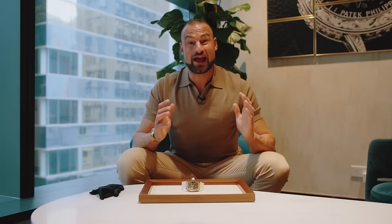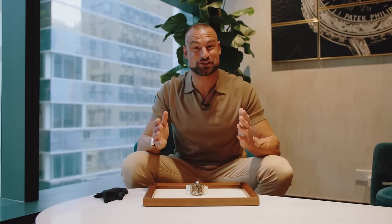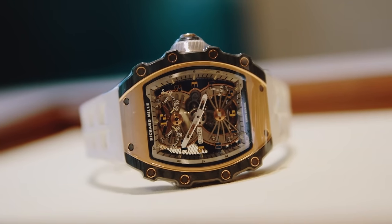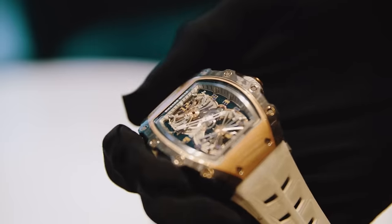Hello guys and welcome. I have some extremely exciting things to share with you now. We are here with our friends Aristo and Jewelry in Hong Kong — they have some crazy pieces and very kindly let us have a look. I'm going to start with a personal favourite of mine that I've never seen in person: it is none other than the Richard Mille RM2102 Aerodyne Tourbillon and I am obsessed with it.